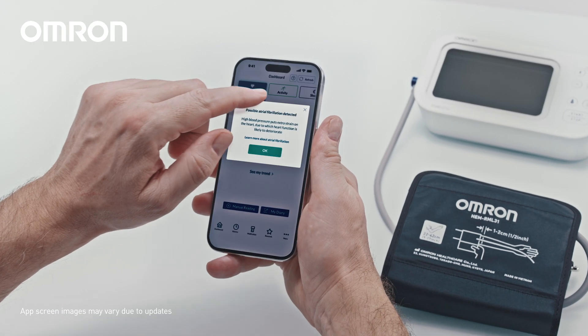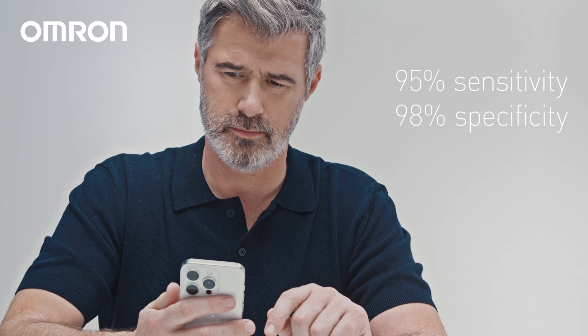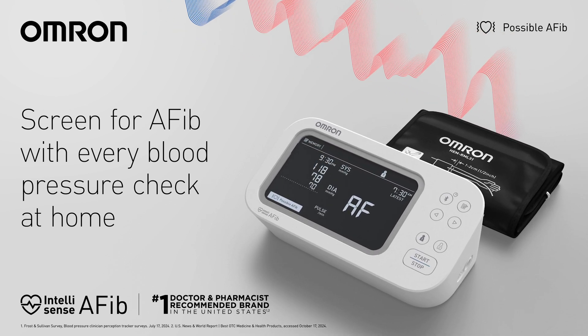This ensures its precision and reliability, with a sensitivity of 95% and specificity of 98%, giving you greater insights by screening for AFib — turning blood pressure checks at home into a powerful defense against stroke.